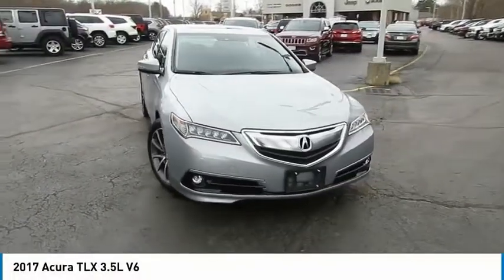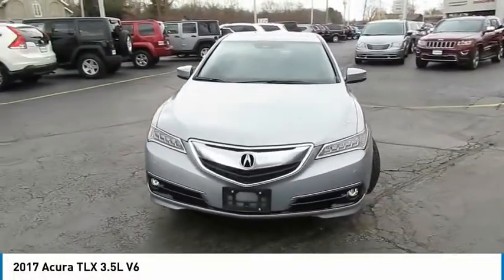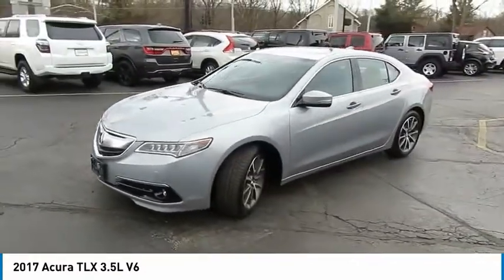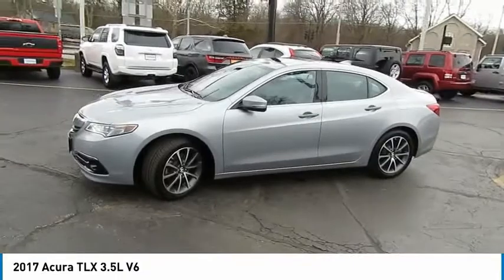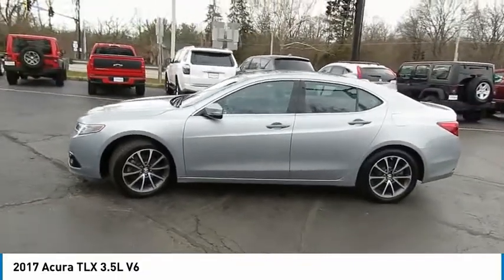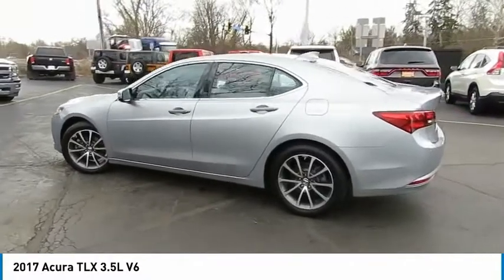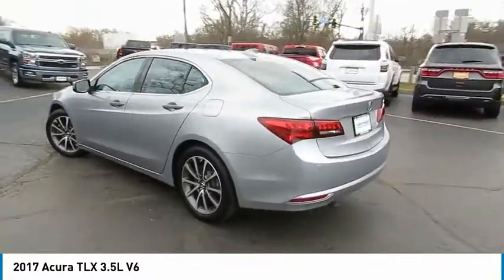Looking for the right vehicle? Check out the 2017 Acura TLX. The Acura TLX impresses drivers with its nimble handling, great fuel economy, and long list of high-tech features. It comes with an extremely quiet interior, spacious front seats, and smooth ride quality.